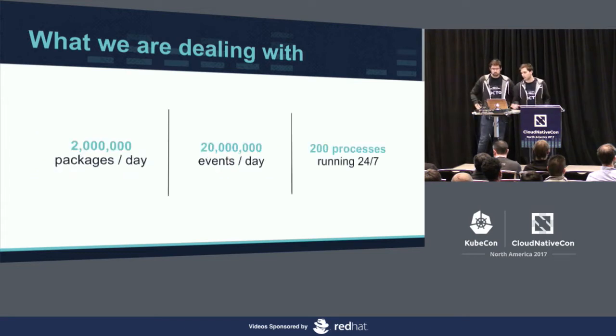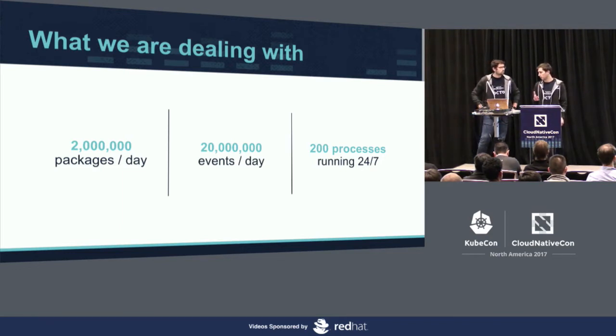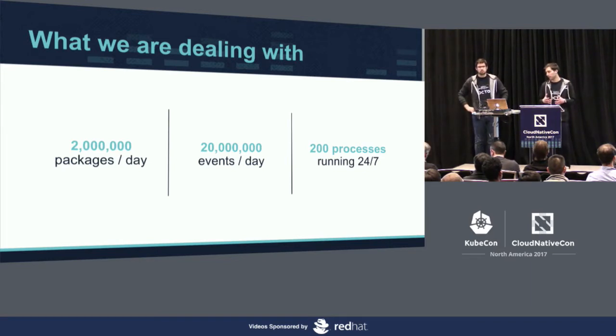In terms of figures, it's almost 2 million packages delivered per day. These packages generate around 20 million events into our architecture, and our architecture is running almost 200 processes 24/7 to compute these events.